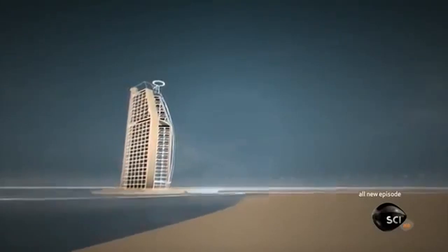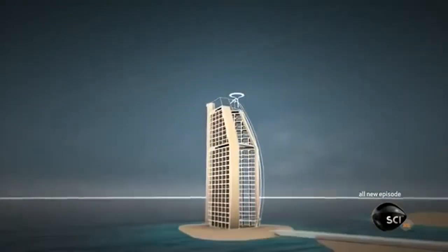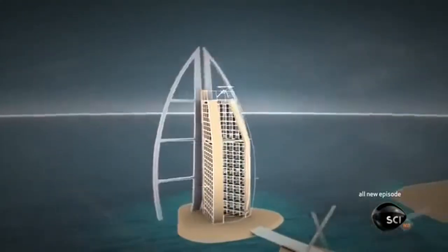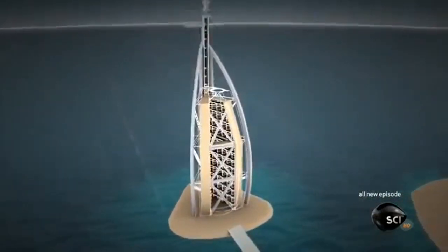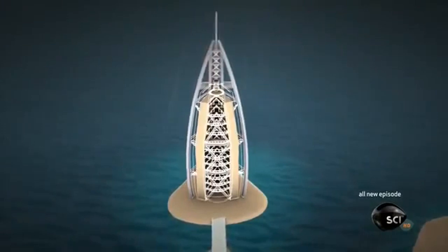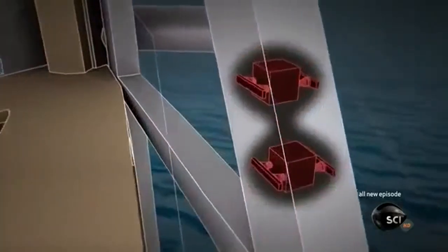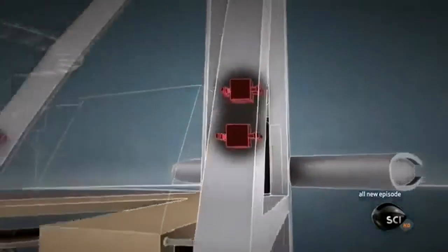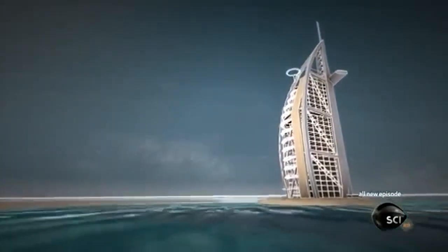The winds blowing across the Gulf are so strong they could bend or even break the building's concrete core. So engineers wrap the Burj Al Arab in a strong steel frame bolted to a steel spine — an exoskeleton. This ingenious invention spreads the force of the wind and stabilizes the concrete core. Hidden inside the skeleton are shock absorbers that move against the direction of the wind and reduce motion even further, so guests can sip their expensive cocktails without feeling seasick.